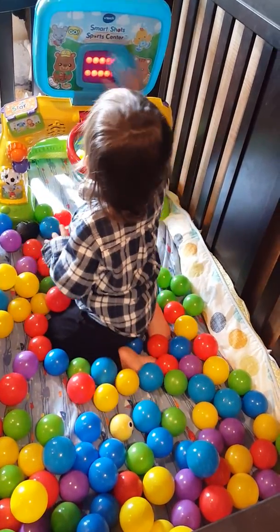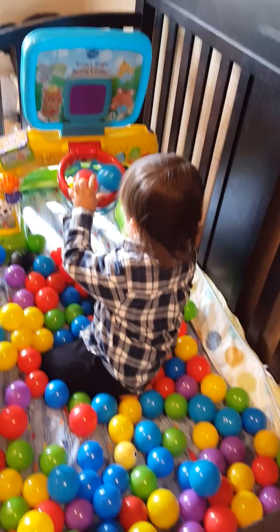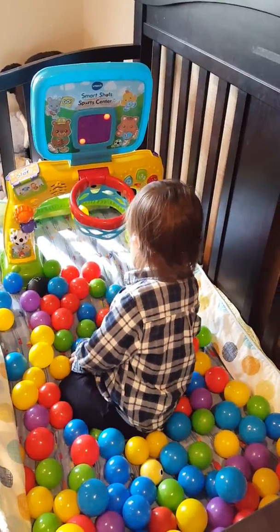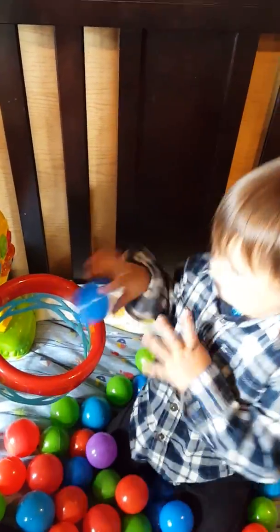Blue? Blue? Red? Blue? Green? Blue? Green? Blue? Blue?